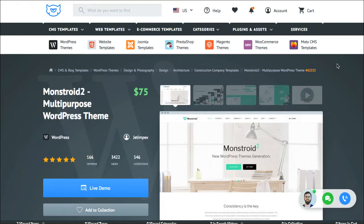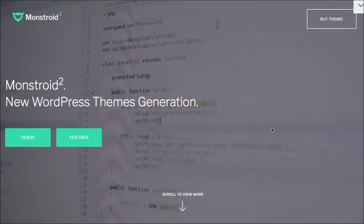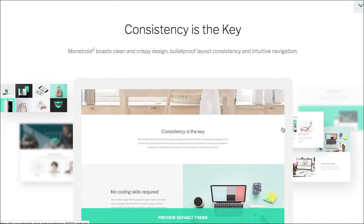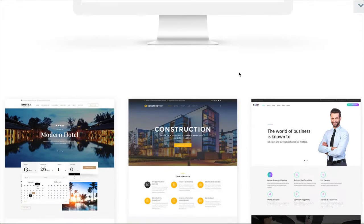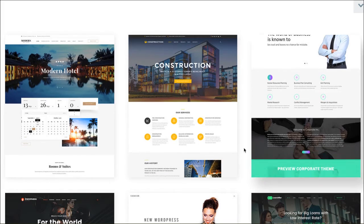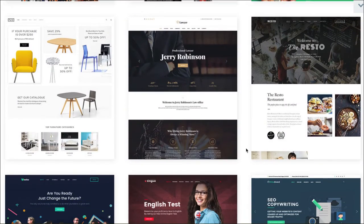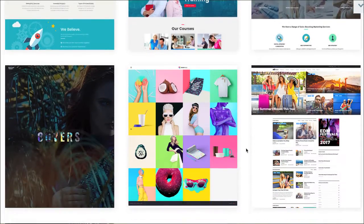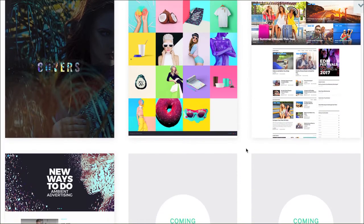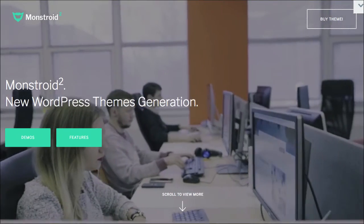I'm going to start with number four. Number four is Monstroid and it is about $75 for you to use on one website. It has the ability to do a video in the opening hero scene and it's also got some really cool different child themes inside of it for different layouts, kind of out of the box. So if you buy this one particular Monstroid theme, you can use any of these layouts — that's a really cool option there.